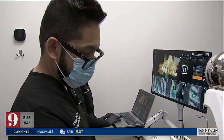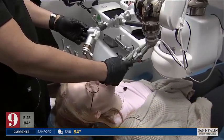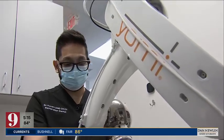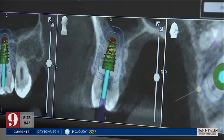That was until he learned Dr. Siobhan Kassam at Restoration Dental was using new technology to perform dental implants. This machine, called the Yomi, takes the guesswork out of the procedure, using AI technology to map out and customize treatment plans for each patient.